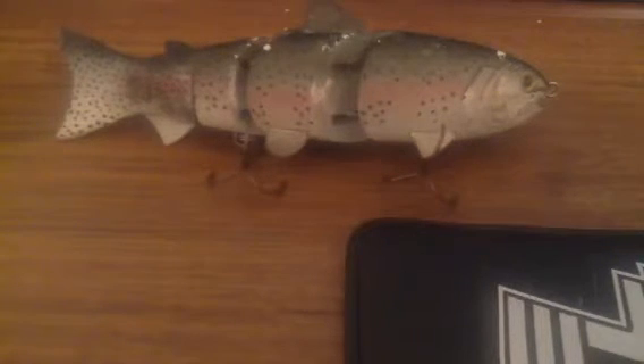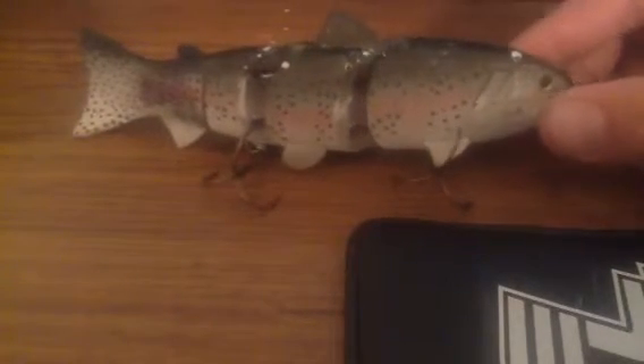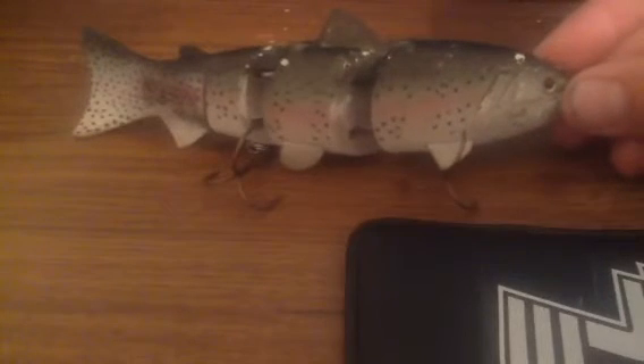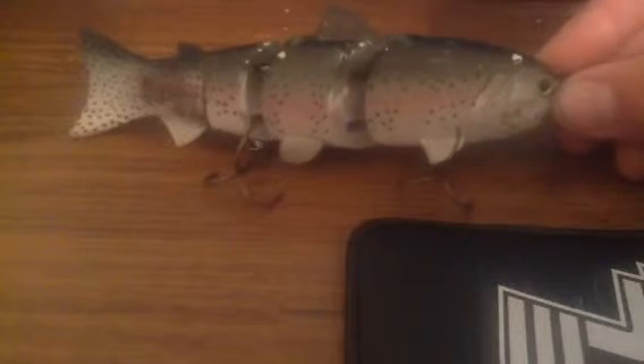Hello everyone, Fishing Surfing here with a new lure review. So a lot of people, if you're a bass fisherman and are into swimbaits, have heard of the Spro. Spro makes some really good fishing lures. I've caught a number of bass on the two and a half inch Spro.